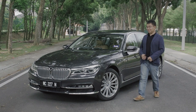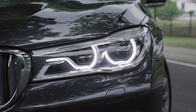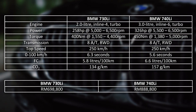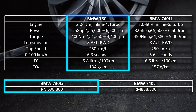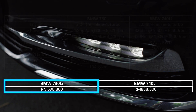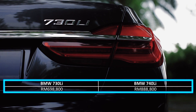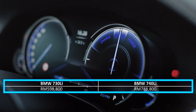Hello everybody, Con from CarList here and you're looking at the all-new BMW 7 Series. The BMW 7 Series is offered to Malaysians with a choice of two variants, both of them being long wheelbase models. The version we are testing in this review is the 730 Li priced at RM698,800. If you have a little bit more money, BMW also offers a higher spec 740 Li variant. In conjunction with BMW's 100th year anniversary, both variants are available at special celebratory prices at RM100,000 lower than their respective list prices.